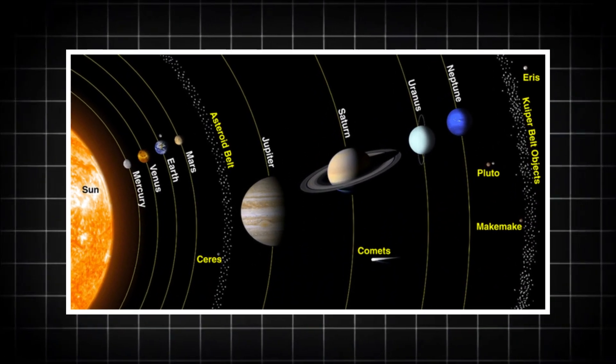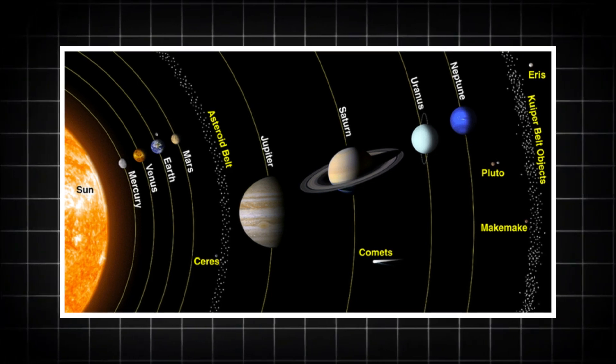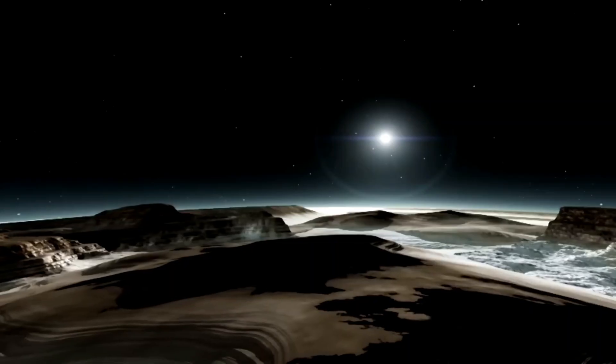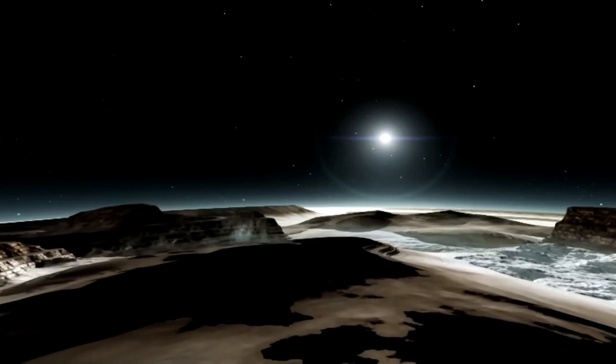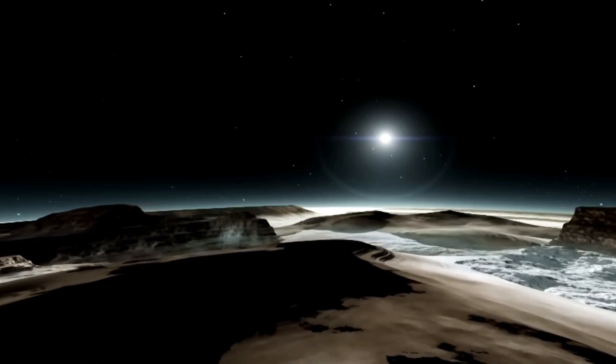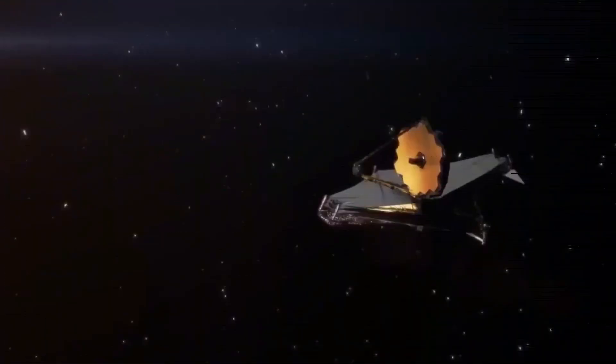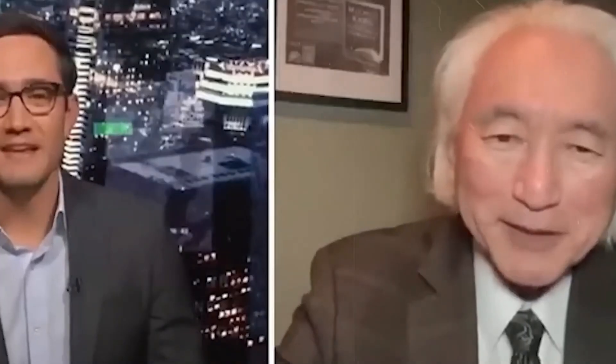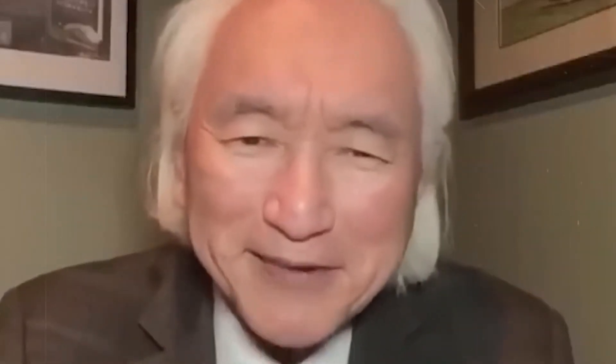Pluto, for years, was considered a desolate, frozen world on the fringe of our solar system. It seemed like a place too distant and too cold to have any significant features, much less something as unexpected as life. But that perception is quickly changing thanks to groundbreaking discoveries made by the James Webb Space Telescope. The James Webb Space Telescope is upsetting the apple cart — all of a sudden we realize that we may have to rewrite all the textbooks about the beginning of the universe.